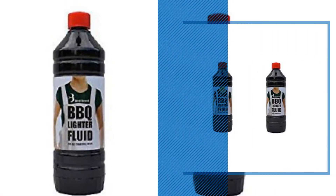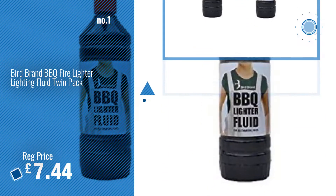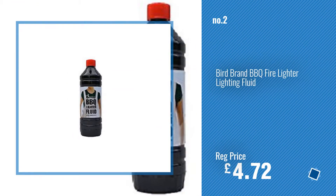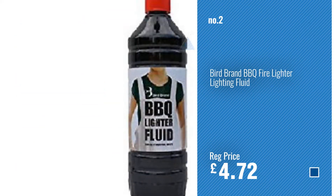Number 1, Best Seller. Watch this video, choose your favorite. Number 2, another great product. Number 3, by Barrettine.